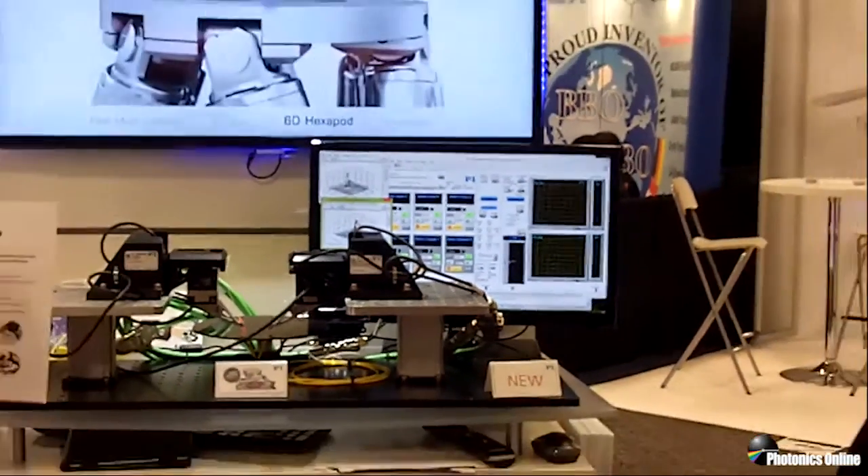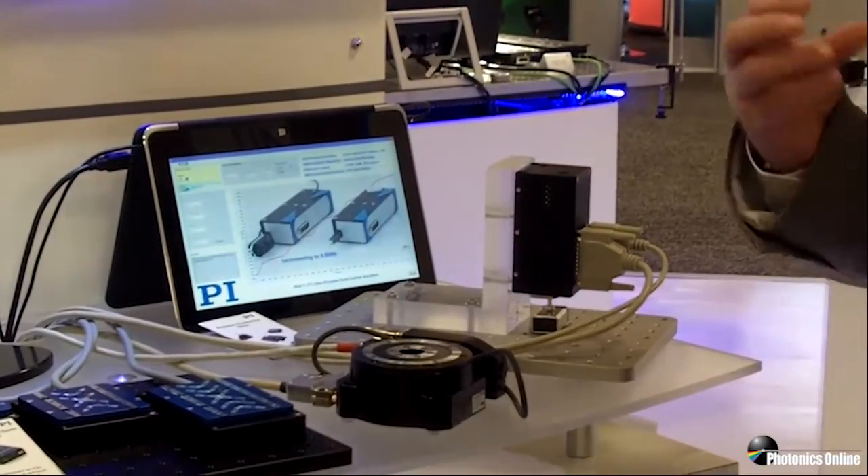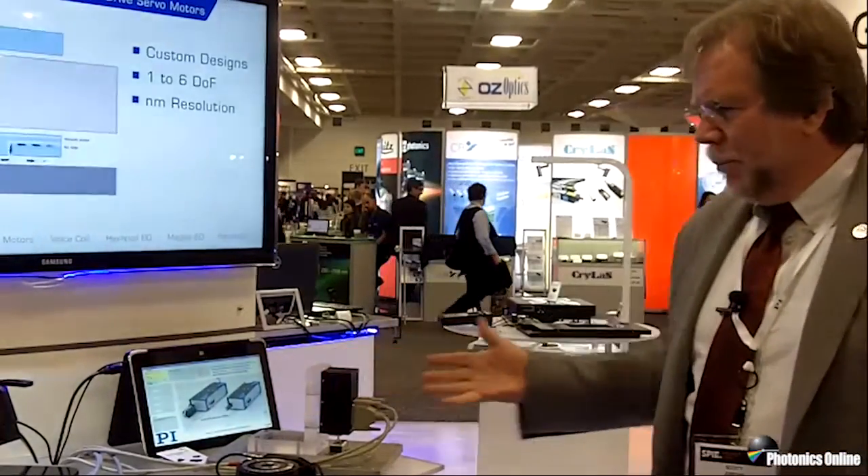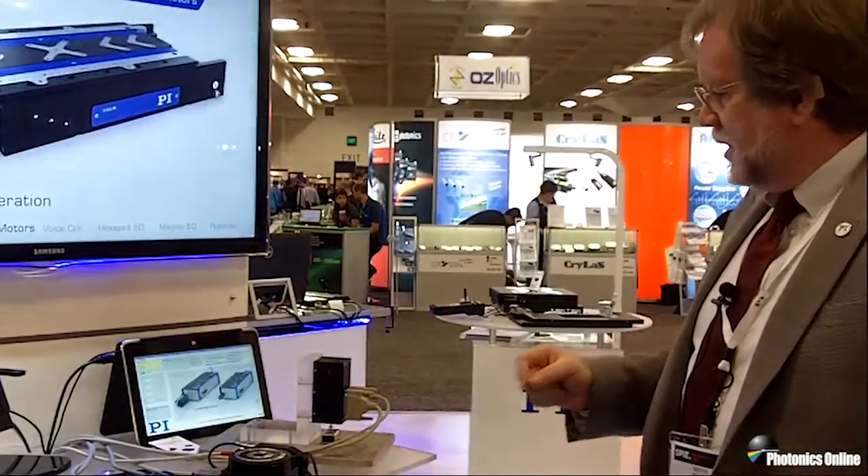This helps our customers achieve their process economics goals. I mentioned earlier that there's both a compression of physical scale, meaning things are becoming more and more nano as time goes on, but also speed is very important. That's why we've come up with a broad line of direct drive, voice coil, and linear motor driven stages that offer extreme accelerations and extreme bandwidth for making dynamic motions and things of that sort.